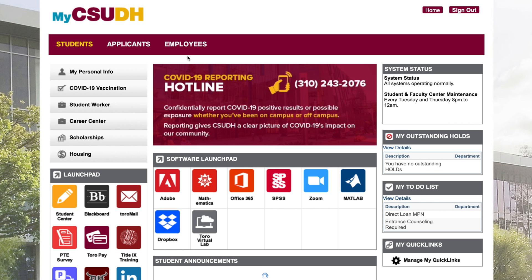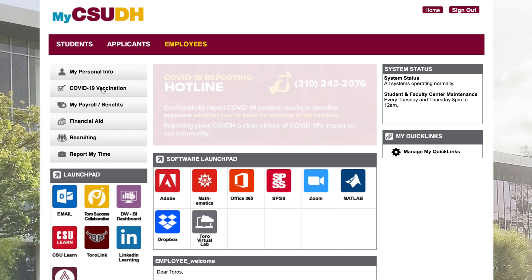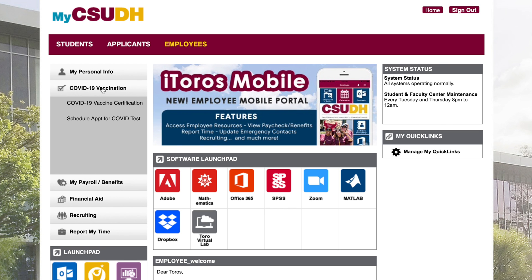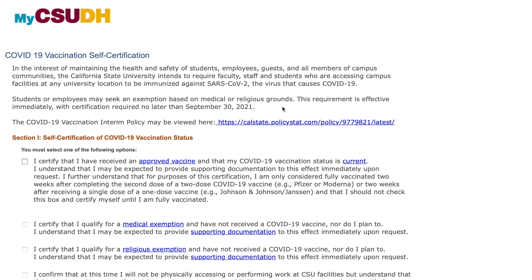First, click Employees at the top of the page to make sure you are in the right area. Next, click COVID-19 Vaccination on the left-hand side of the page. Then click COVID-19 Vaccine Certification. Now you have reached the COVID-19 Vaccination self-certification page.